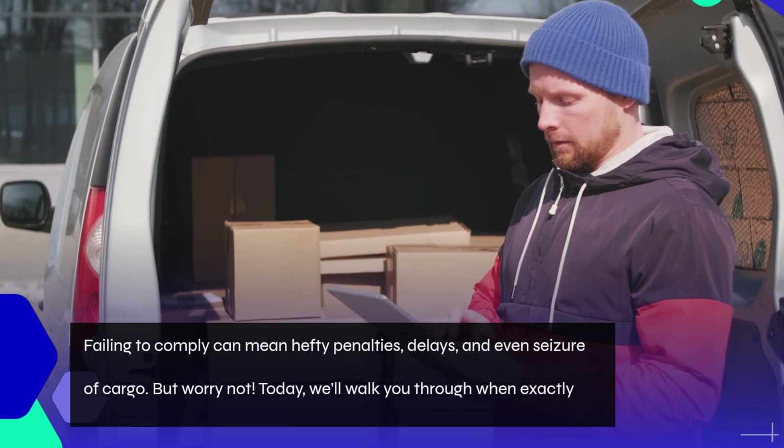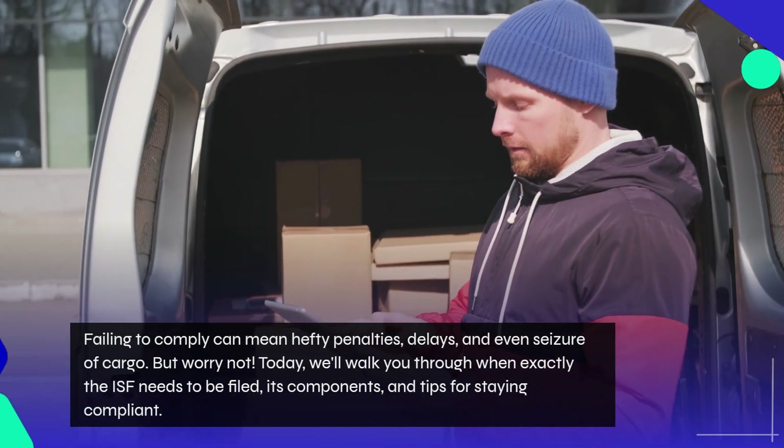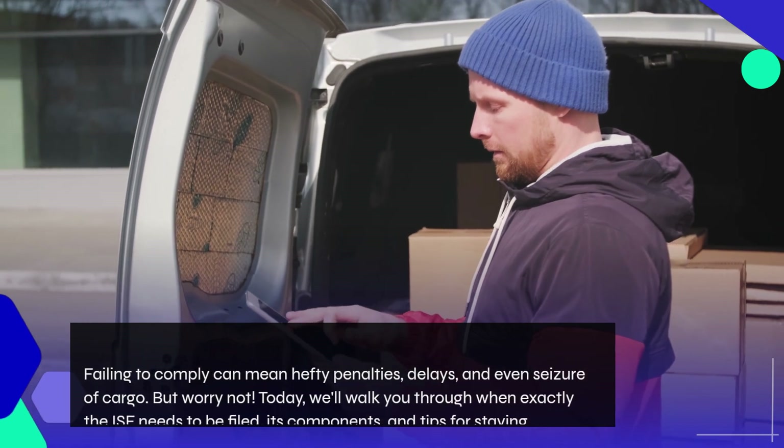Failing to comply can mean hefty penalties, delays, and even seizure of cargo. But worry not! Today, we'll walk you through when exactly the ISF needs to be filed, its components, and tips for staying compliant.